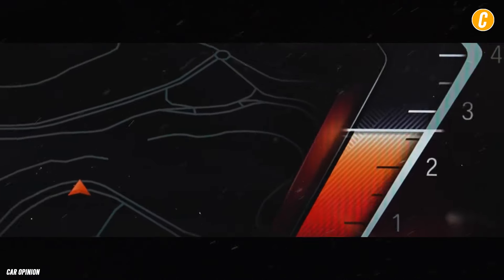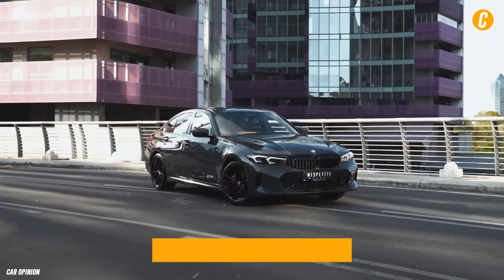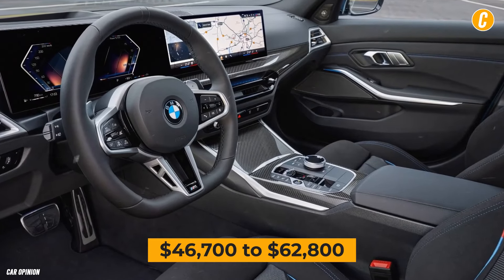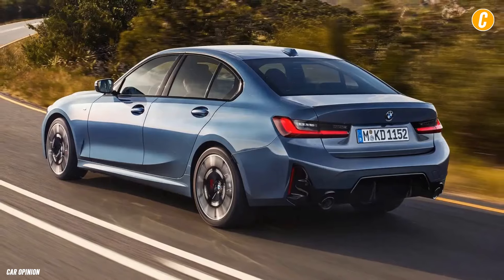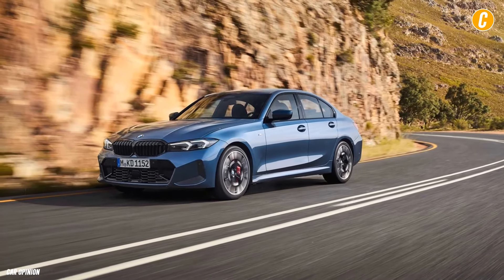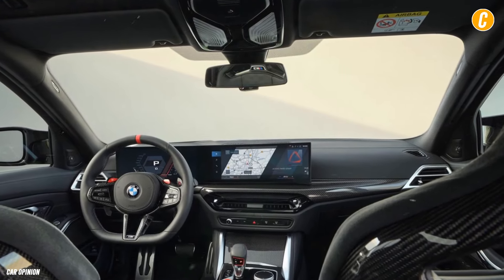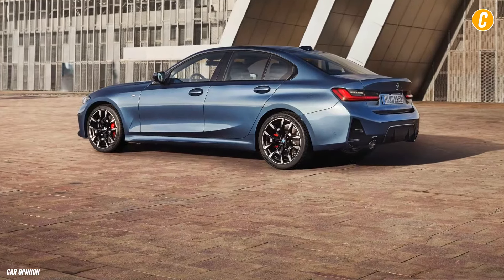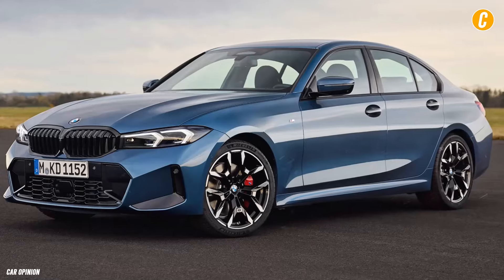Depending on the model and extras, the 2025 BMW 3 Series might cost anywhere from $46,700 to $62,800. The four-cylinder turbocharged 330i is our pick because of its surprisingly powerful and naturally agile nature. The M-Sport package, which includes additional features, distinctive stylistic elements, and a specially adjusted suspension, would be added to the vehicle.